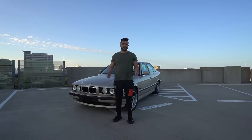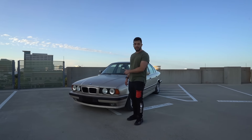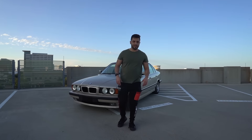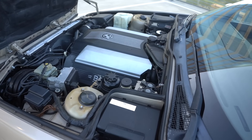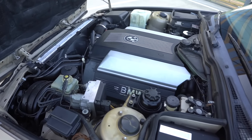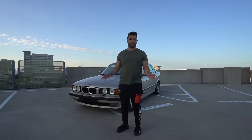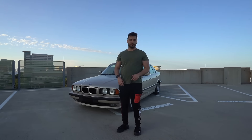Alright guys, thanks for tuning in. This is my new-to-me HE53 V8 540i six-speed manual. These are very special cars because of all those designations. It's the V8 4.0 liter, six-speed manual, and it has a special VIN number designation — HE53 — which signifies it's the V8 and manual combination. 1995 are the only ones with that HE53 designation.